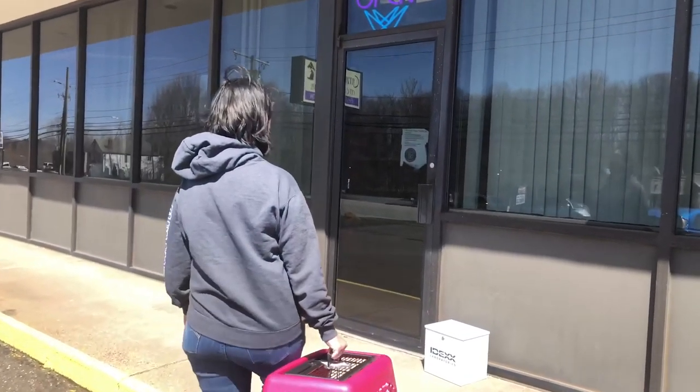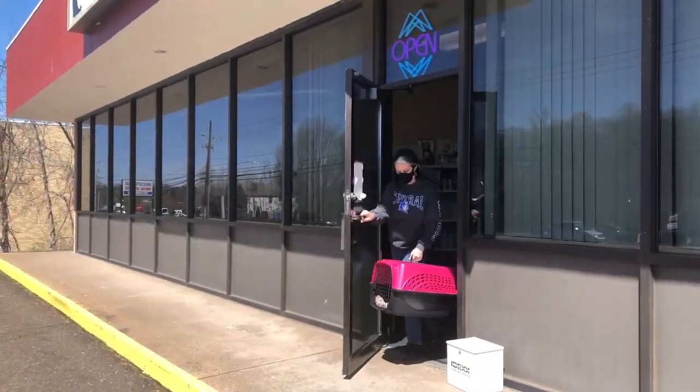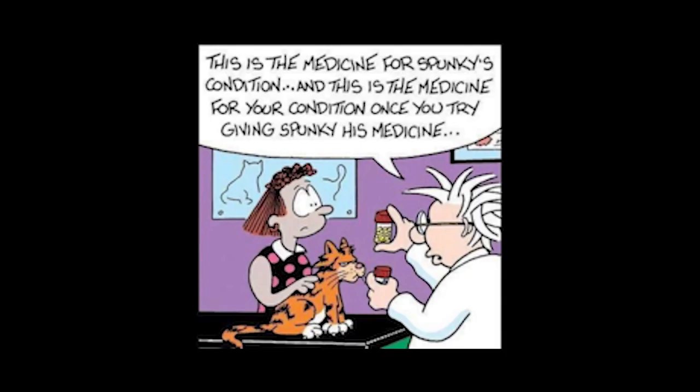All cat owners know that taking your cat to the vet can be very stressful. What can be more stressful is finding out that your cat is ill or has a chronic condition that requires pills. The internet will have you thinking it's impossible, but no worries — it can be done, and here are some tips and tricks to help.